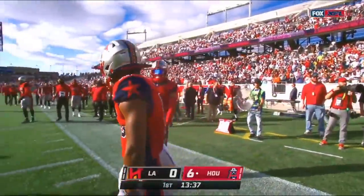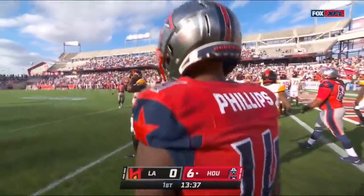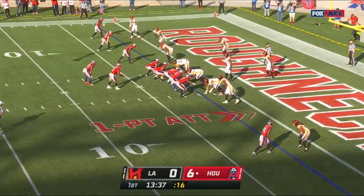What a beautiful deep ball. Cam Phillips is a guy they've been raving about in their camps — he is their best receiver, and they've got a guy named Sammy Coats on this roster. They'll try it at the point after.